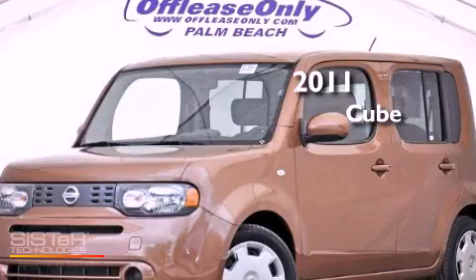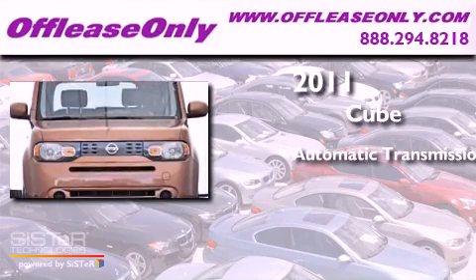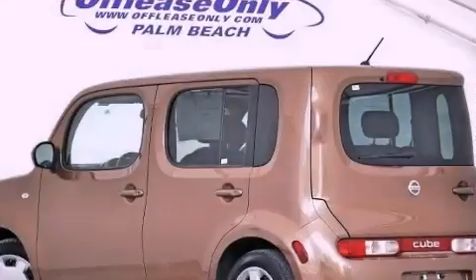This is a 2011 Nissan Cube. This hatchback has a continuously variable transmission and an inline four-cylinder engine. Plus, having just come off lease, this Nissan is in like-new condition.